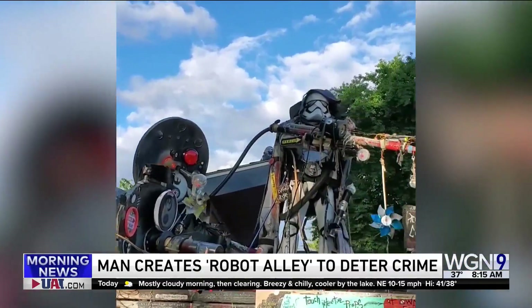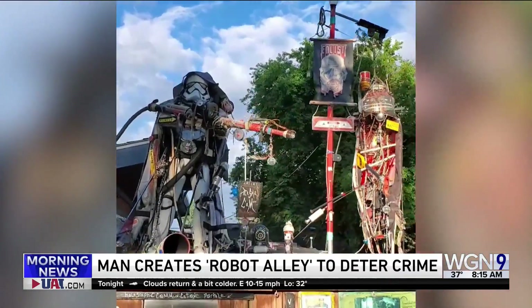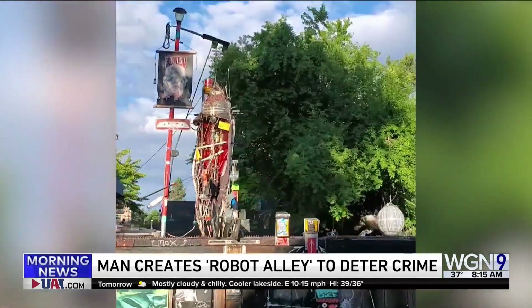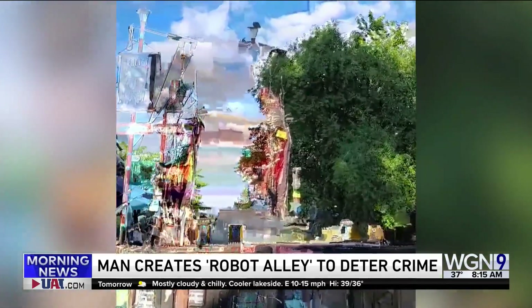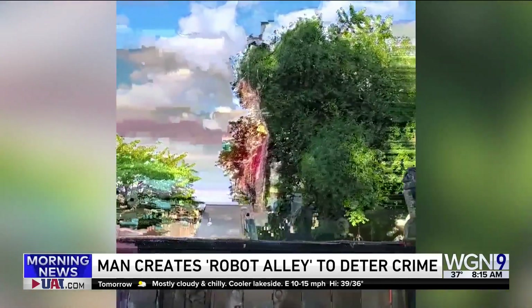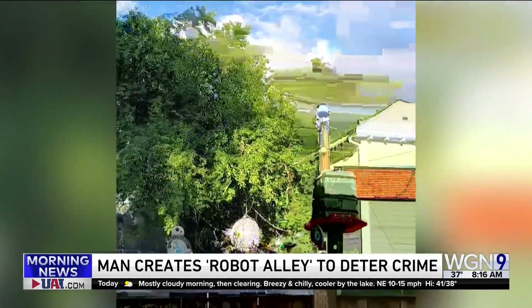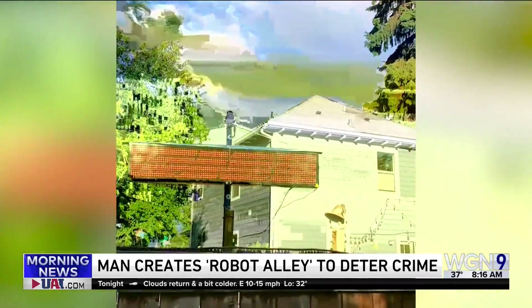A man in Portland, Oregon is using art and robots to help combat crime in the area. Artist Robert Fortney created what's being called Robot Alley, which features droids, stormtroopers, and other Star Wars characters that line the fence in the back of his house. They can even speak and interact with people walking by. He joins us this morning to tell us more about it.